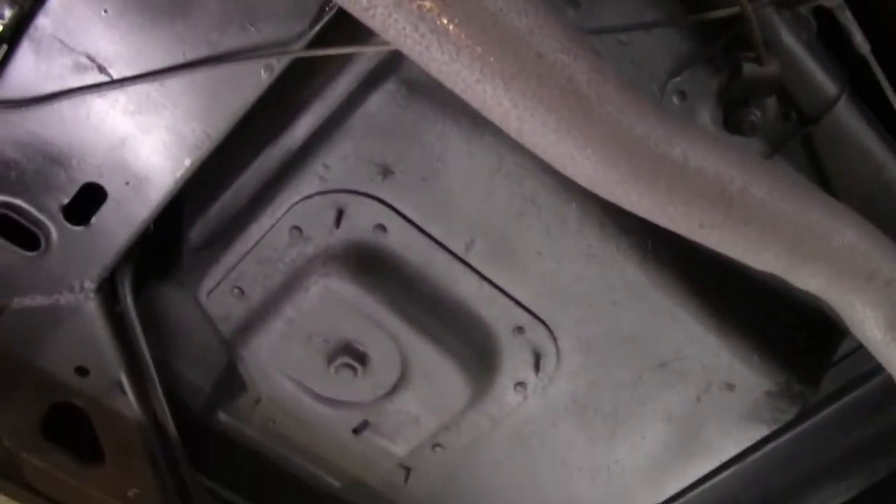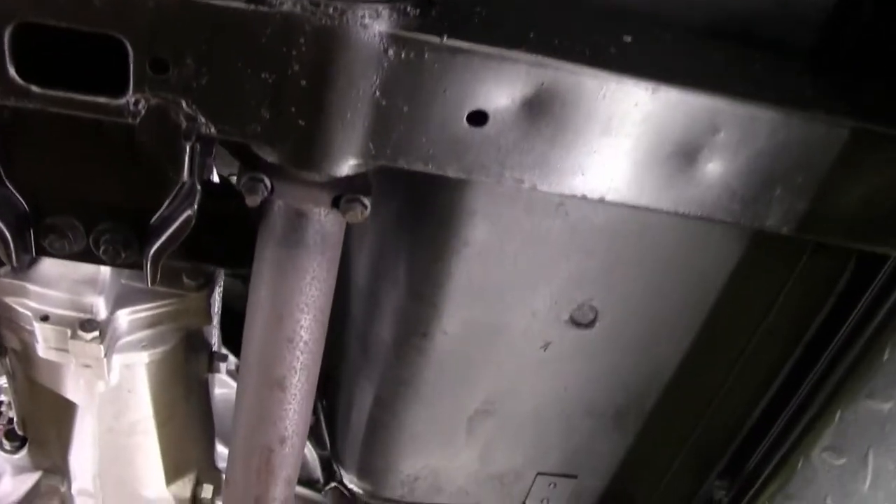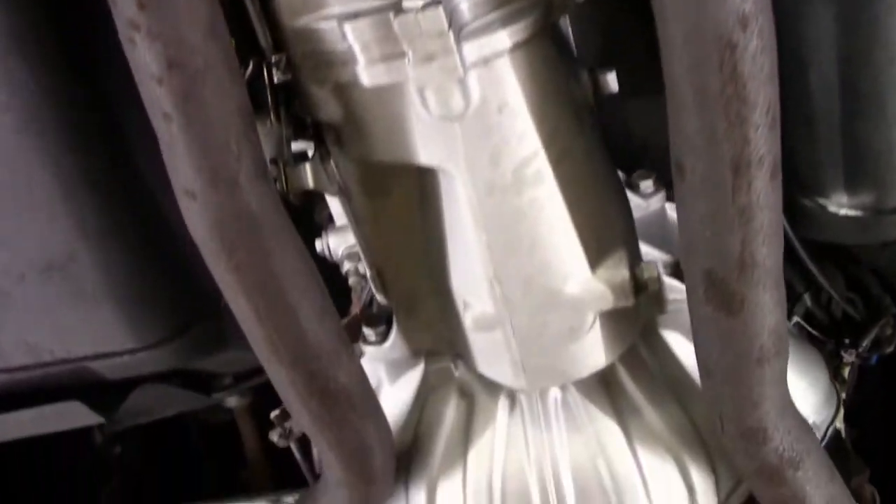Seating surfaces are very good. Original shielding for our foot wells. Transmission and engine are all in very good shape underneath. Our frame continuing up is in excellent shape as well on both sides.